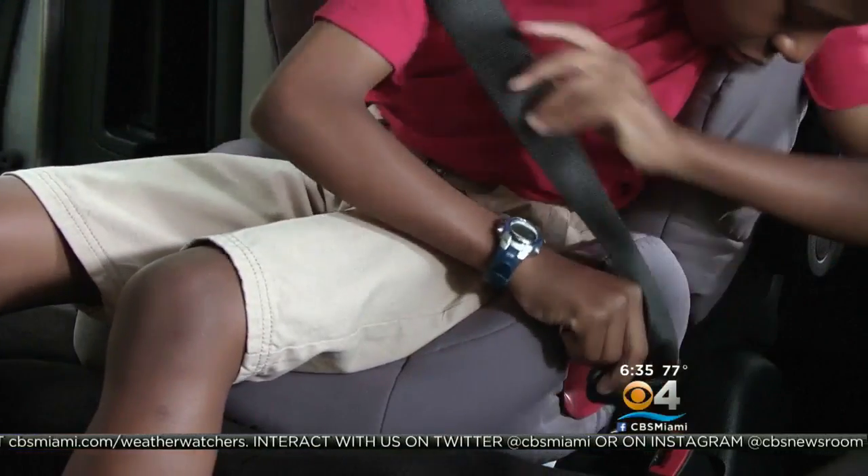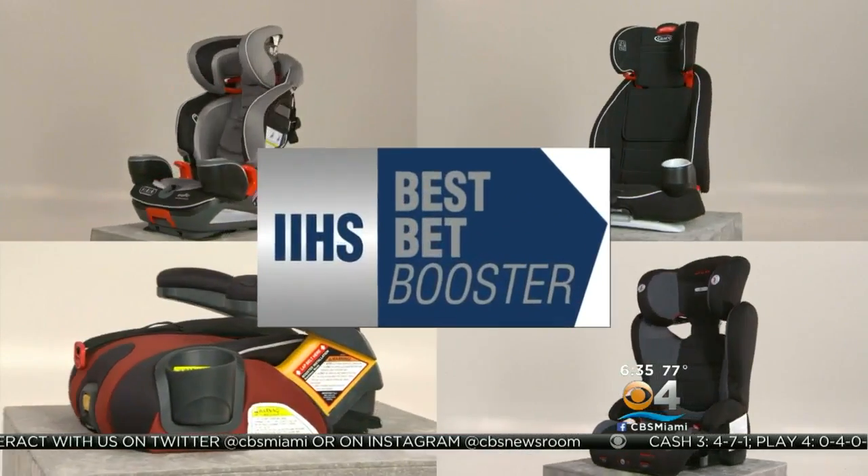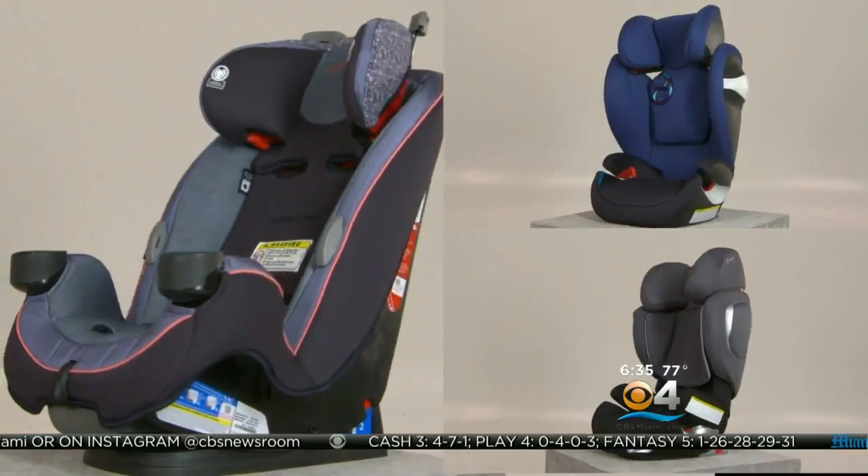20 of the 23 booster seats new on the market this year are deemed a best bet by the Insurance Institute for Highway Safety. Three were rated good bets. In this year's booster ratings, there aren't any seats we wouldn't recommend.